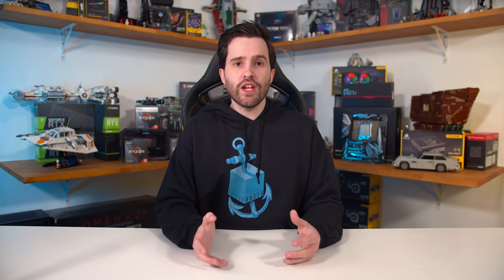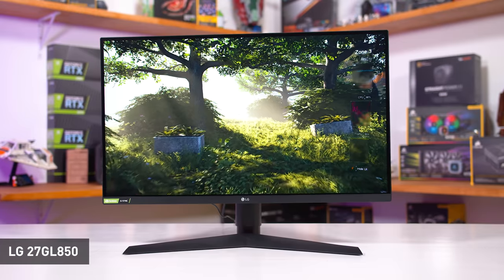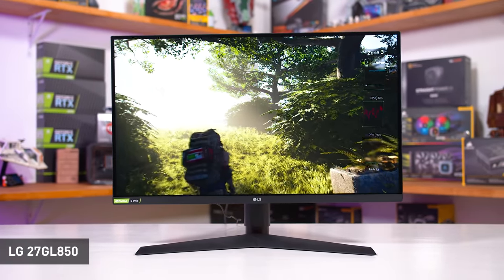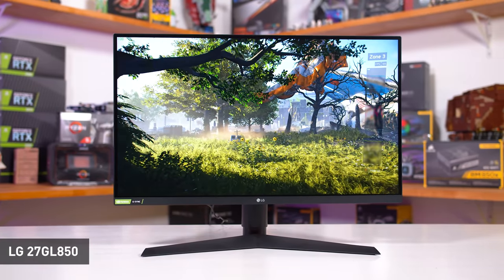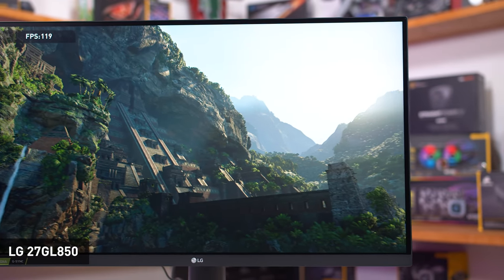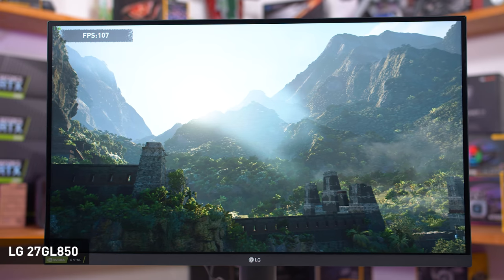Something I haven't done on the channel for a little while, but monitors are piling up in my office ready for testing, so I think this one needs to get done. Today's review is of the LG 27GN750, which is one I was particularly excited to receive. Many people following our monitor reviews will be aware of the LG 27GL850, which was the first of LG's one-millisecond class IPS gaming displays.